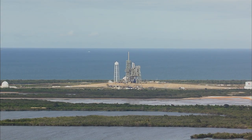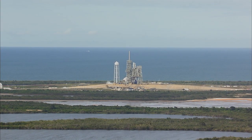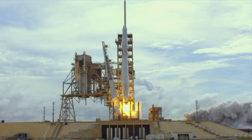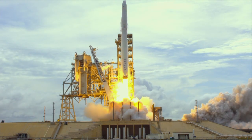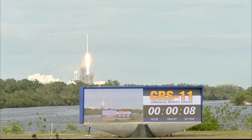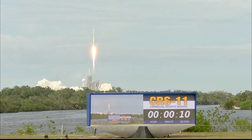Five, four, three, two, one. And liftoff. The 100th liftoff from launch pad 39A as Falcon and Dragon take flight to the International Space Station.